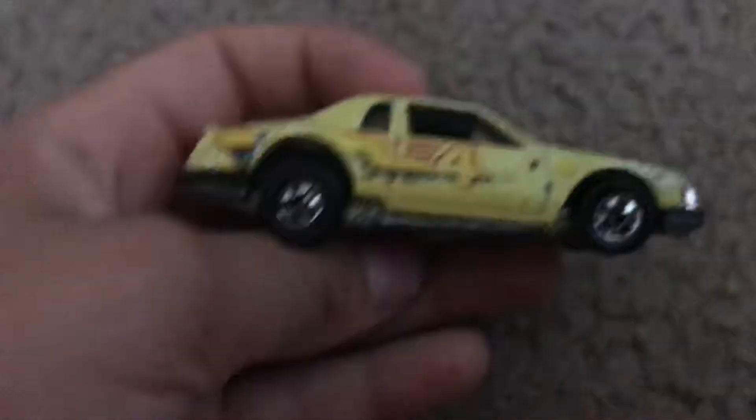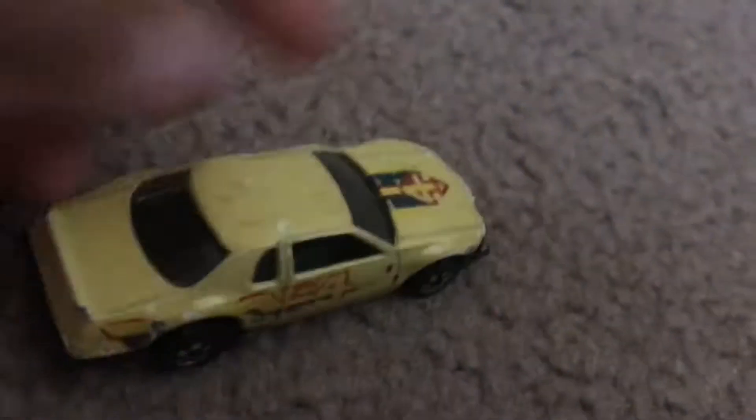I actually got this car — I think the hood can pop open. No. Number 4. It's pretty cool actually. I got this in a good old bag of toys.